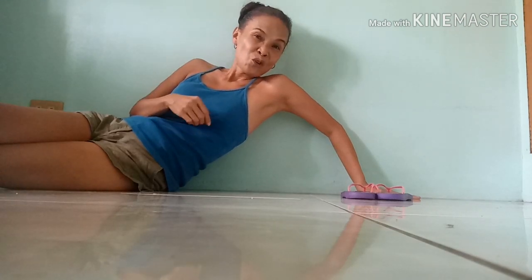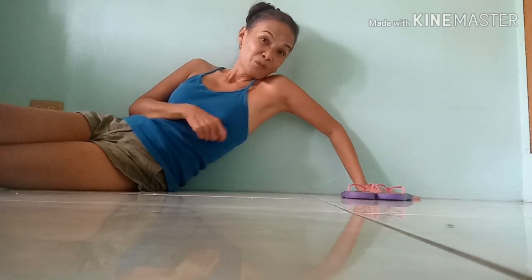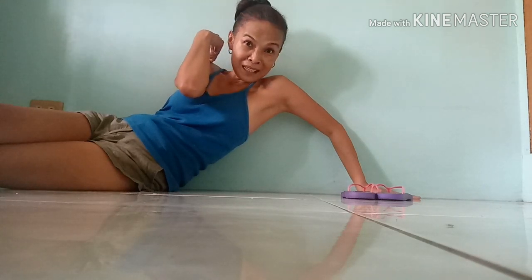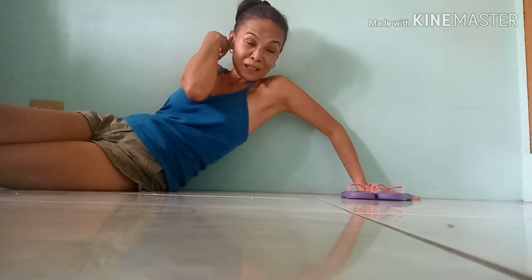I'm now ready to show you planking. I don't have a mat, so I'm using my flip-flops as a makeshift mat — just to support my elbow. I don't want my elbow to turn dark, so I use something to protect it. Even though I do this every day, my elbow is fine because I always use protection.